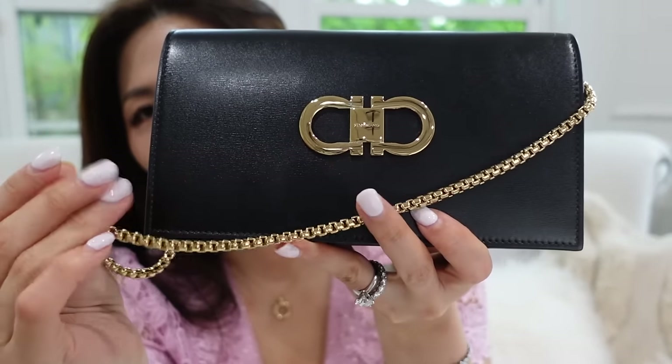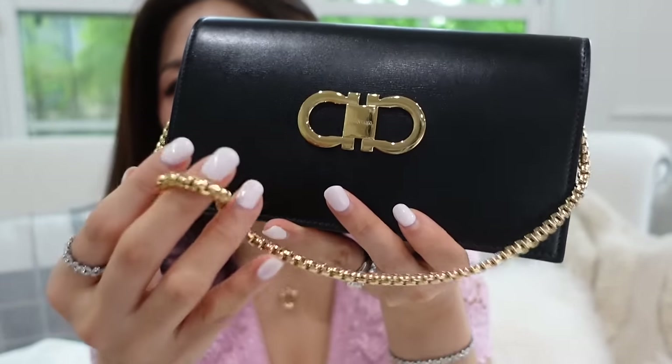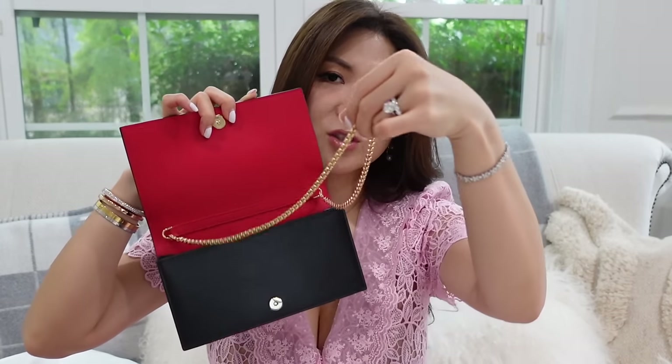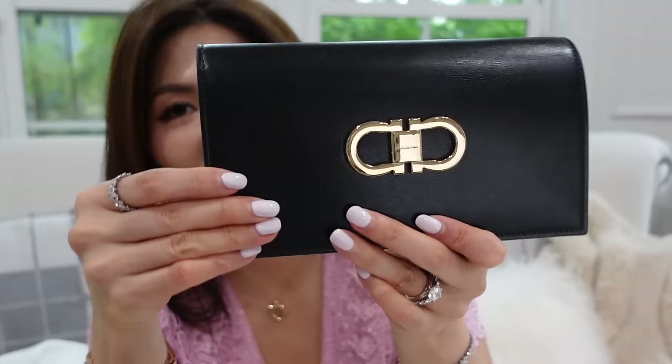The metal chain is gorgeously made with a nice weight as well. Both the chain and strap are removable — you can take them off or pop them inside to wear this as a clutch. I love the magnetic opening and the gorgeous smooth, shiny, finished calf leather outside and inside — full leather.